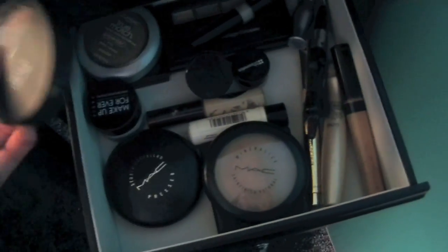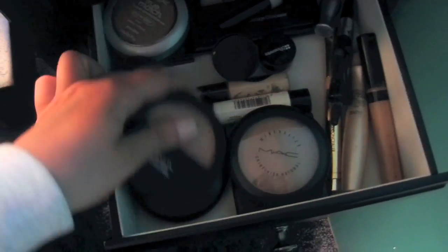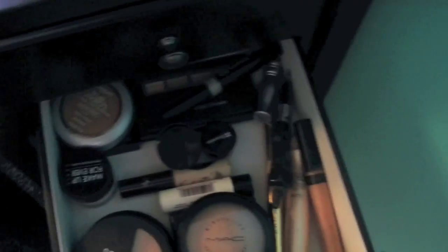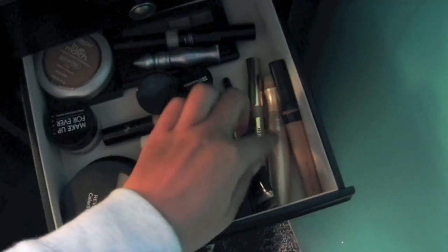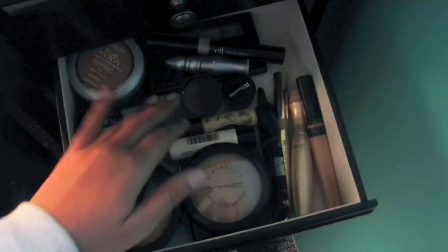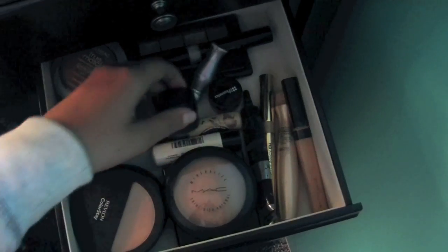Next drawer is concealer and powders. I have L'Oreal True Match, Revlon Colorstay, MAC Hair Blend, MAC Mineralize Skin Finish, ELF. My concealers — I have an Urban Decay Primer Potion Mini, Milani, IT Cosmetics, Garnier, Maybelline, NYX another eye primer, and BH Cosmetics.